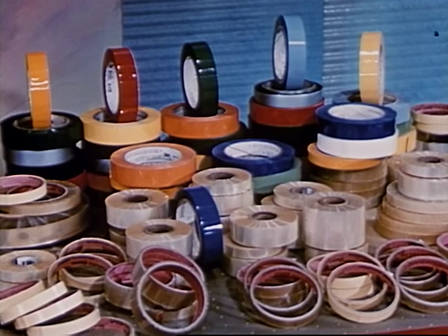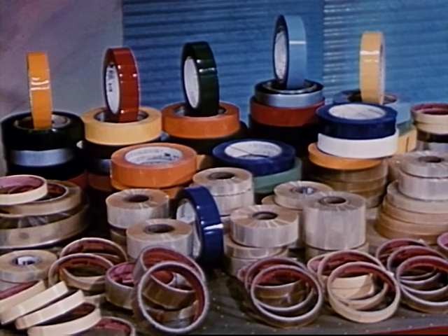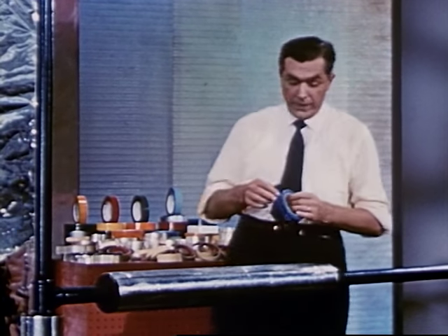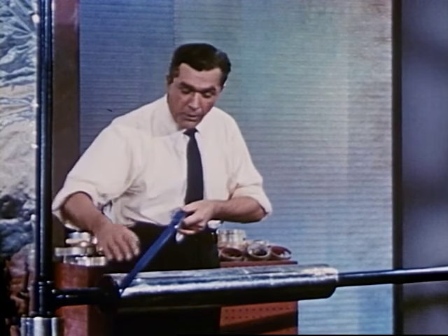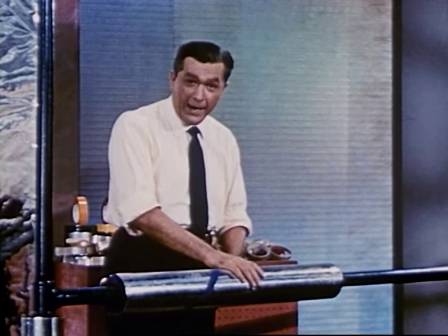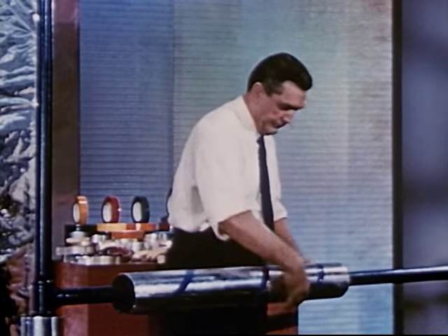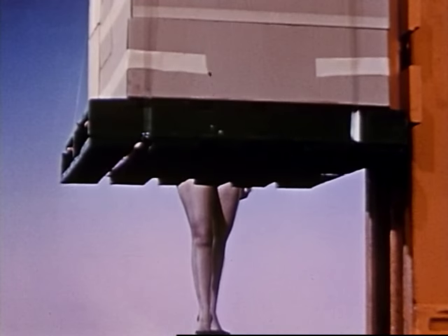Pressure sensitive and industrial tapes of all kinds take advantage of all of these properties, and they last indefinitely without discoloring, drying out, cracking, chipping, or peeling. Color tapes are perfect for line identification too. And the superior strength of the new film can be put to use in tapes for strapping or bundling goods, from pallet size loads to small retail units.